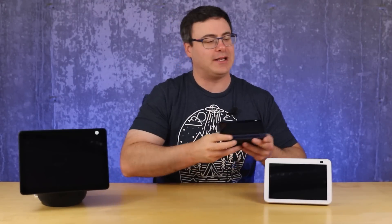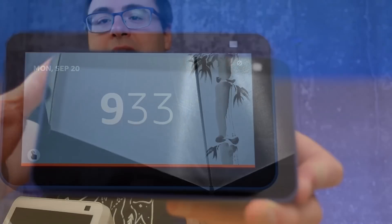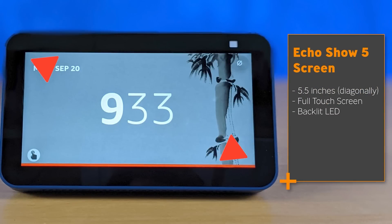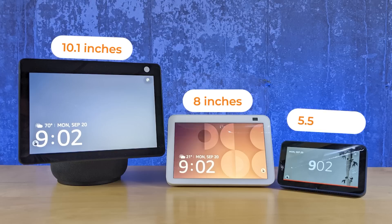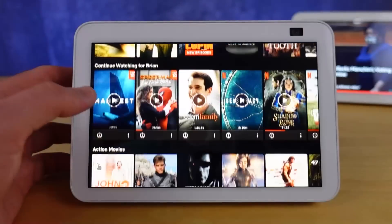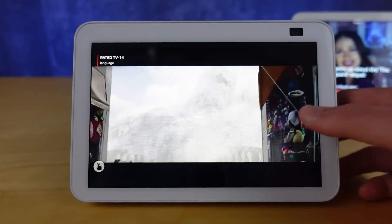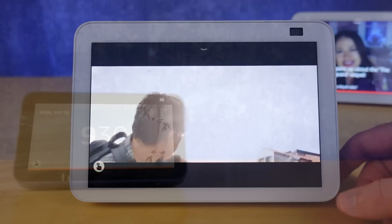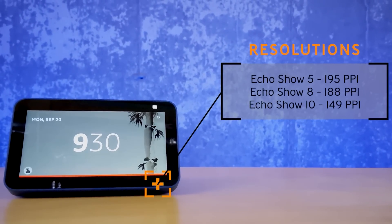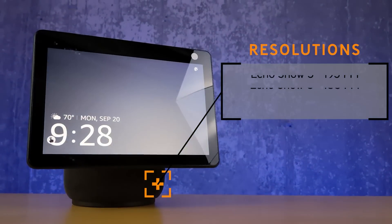Each of these smart displays is named for its size. The Echo Show 5 is 5.5 inches across measured diagonally. The Echo Show 8 is exactly 8 inches, and the Echo Show 10 adds 0.1 of an inch at 10.1 inches. But what's going to matter more than just screen size is the resolution. If we're picking a winner on resolution, the Echo Show 5 is actually a surprise winner at 195 pixels per inch. We drop down to 188 on the Echo Show 8, and the Echo Show 10, the most expensive one, comes in at 149 pixels per inch.